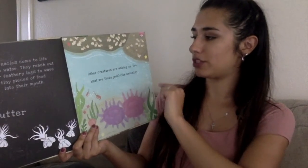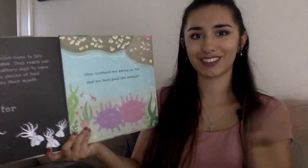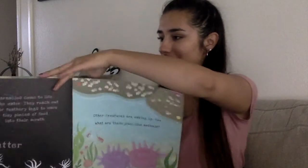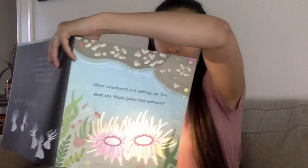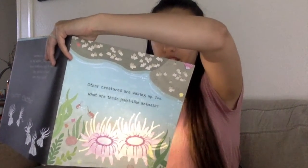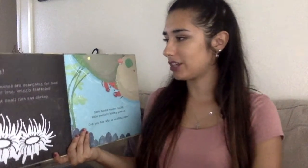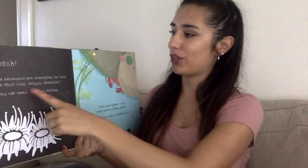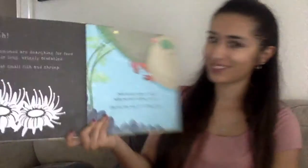Other creatures are waking up too. What are these jewel-like animals? Let's see. Wow! Do you see how they changed? Stretch! Two sea anemones are searching for food with their long wriggly tentacles. They eat small fish and shrimp. That's what they look like on the other side of the page.